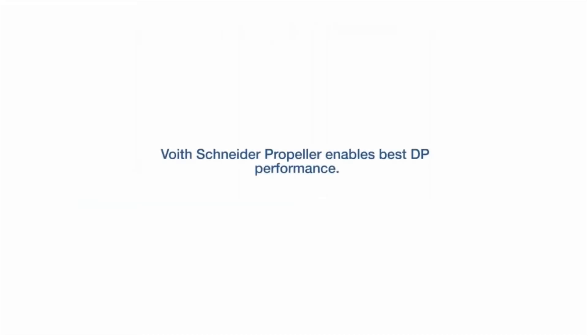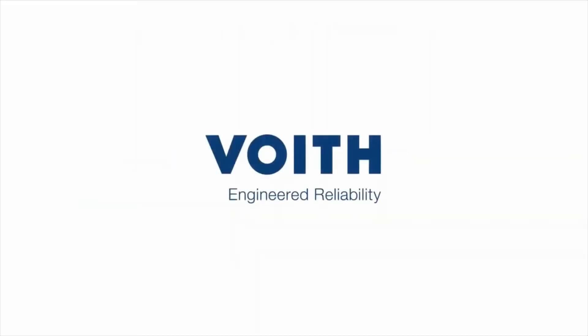The reason for this is the Voith Schneider propeller's vertical axis of rotation, enabling at most dynamic positioning with the Voith Schneider propeller.